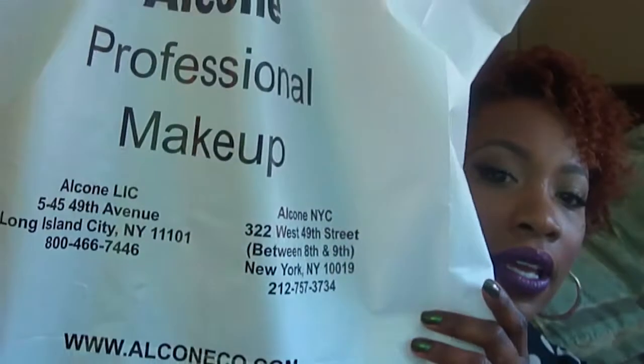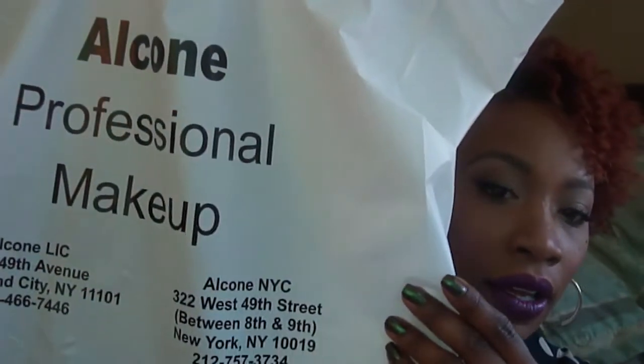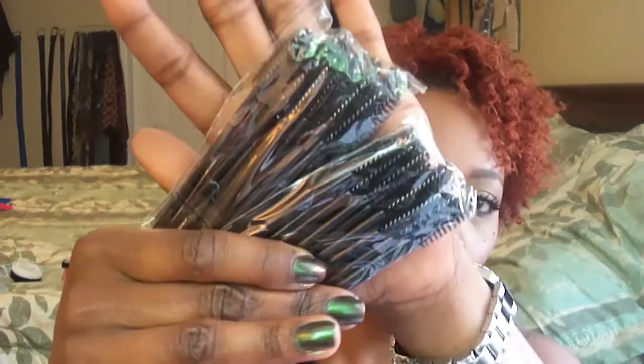I also stopped at All Cone, a professional makeup store based out of New York. I always get from them when I go to the Makeup Show. What I get from them are disposables and sponges for my kit. I got disposable wands, a pencil sharpener because mine died, and a large container of their sponges.